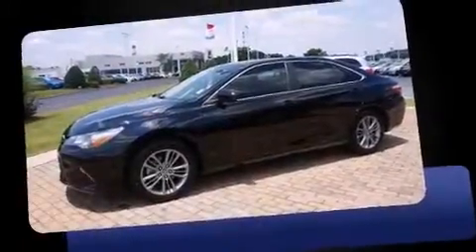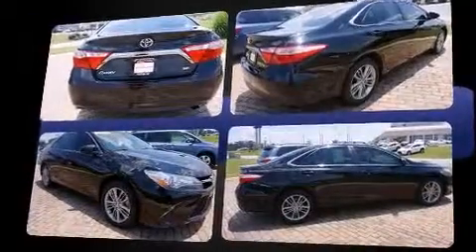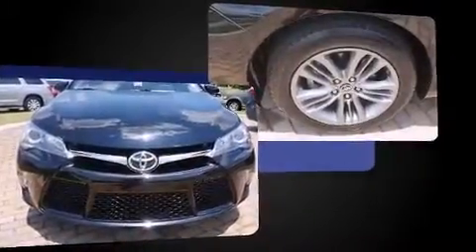Discerning drivers will appreciate the 2015 Toyota Camry. Under the hood, you'll find a four-cylinder engine with more than 170 horsepower. For added security, Dynamic Stability Control supplements the drivetrain. Both high fuel economy and flexible performance are assured by the six-speed automatic transmission.